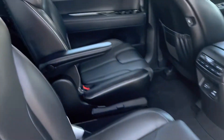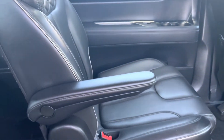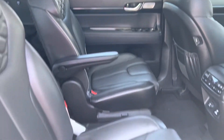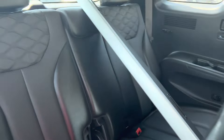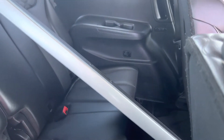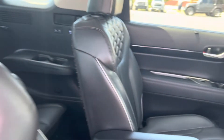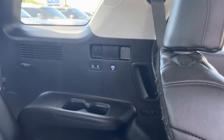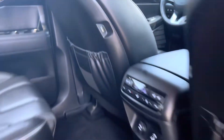Second row — captain's chairs. You've got heated and cooled captain's chairs, which is really awesome. No funny smells, non-smoker. Third row — I've got that folded up so you can see there's still really good space in the third row. Plenty of cup holders. You've got charging ports on both sides, and charging ports in the back of the seats as well.